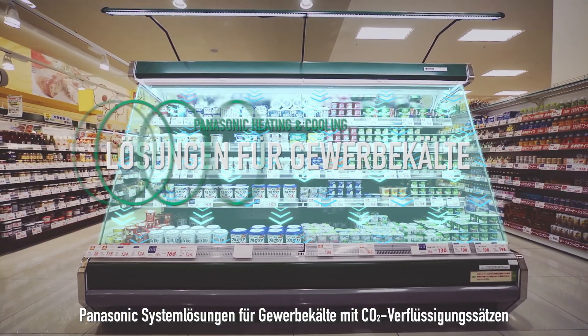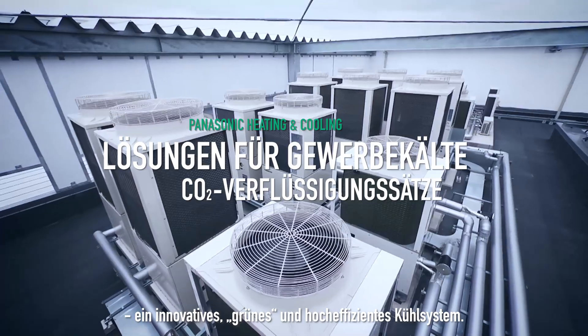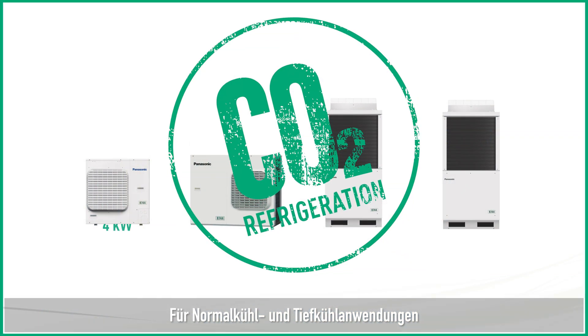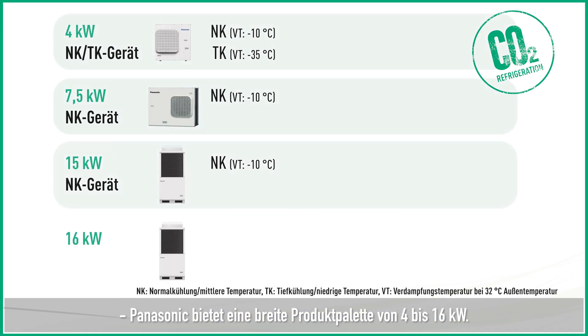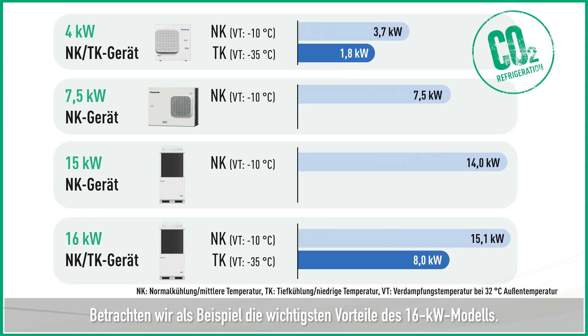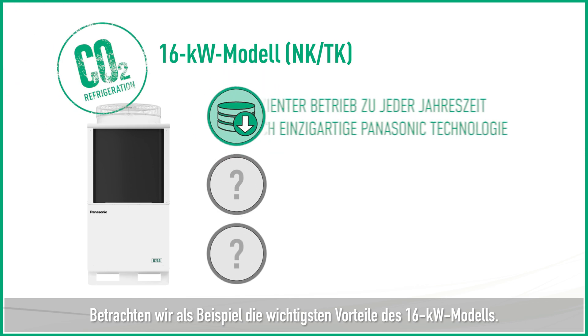Panasonic's cold chain solutions introduces the CO2 condensing unit, an innovative, green and highly efficient cooling system. For medium refrigeration and low freezer temperature applications, Panasonic offers a wide range of products from 4 to 16 kW. As an example, let's look at the key advantages of the 16 kW model.